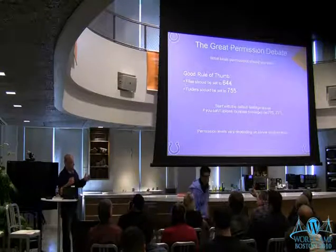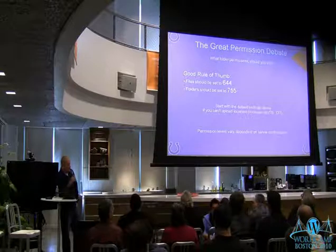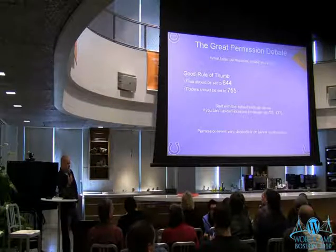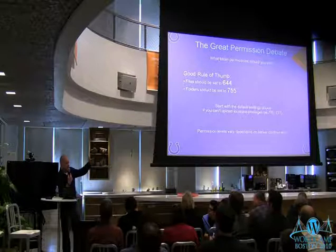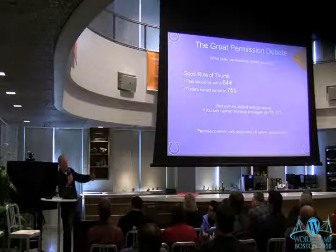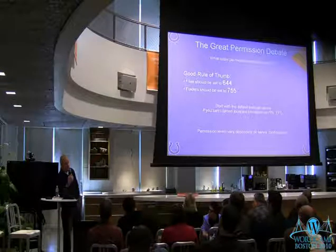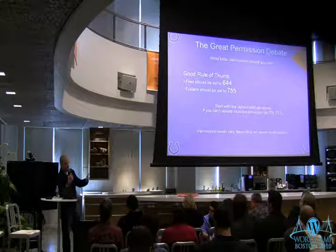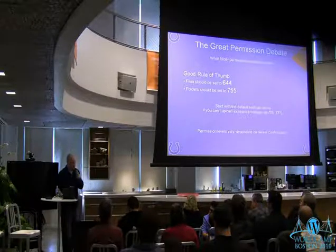Question about the admin account and posts being attributed to it: in a theme you shouldn't really display the username — you should display the display name, like 'by John Smith,' rather than 'by admin.' That's set up in your theme template files. If your theme actually displays your username, just switch it to display your display name. Most things should be hooked in, so if you go and edit your user and select 'display as friendly name,' that would take care of it.